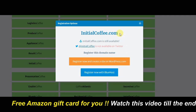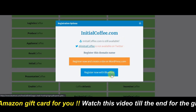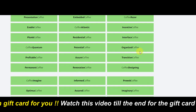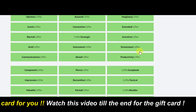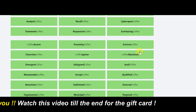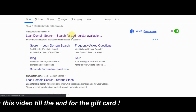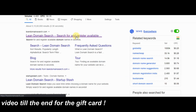This domain name is available and you can get it from Bluehost by clicking on this button. As you can see, there are a lot of domain names available here. This way you can find the perfect domain name online. Just open Google and do a search for Lean Domain Search like this, and visit this website.